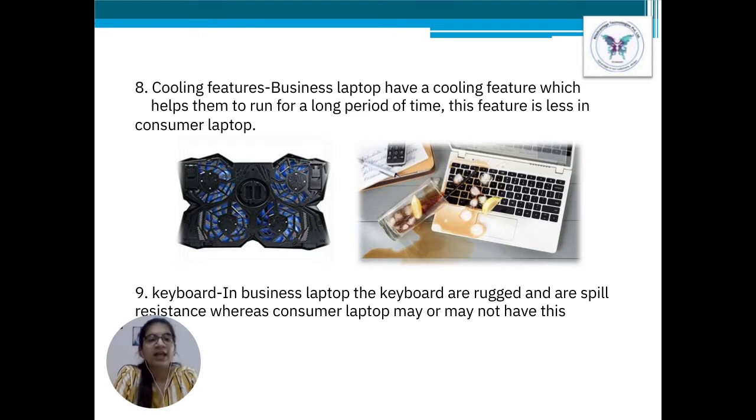Point number 9: Keyboard. In the case of business laptops, keyboards are rugged and spill resistant. Whereas in the case of consumer laptops, spill resistance may or may not be present — it all depends on the price. Higher the price, higher the features in the case of consumer laptops.